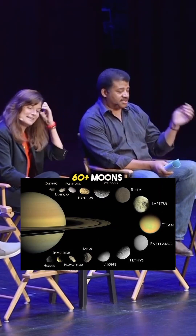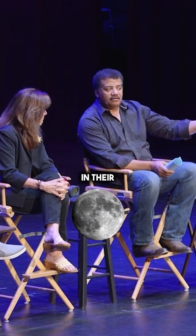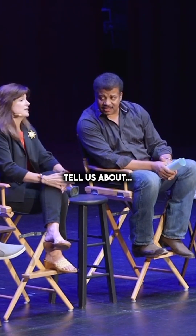Among the 60-plus moons, there are a couple of moons that rise up in their significance to those in search for life or interesting things going on on moons. So what can you tell us about that?